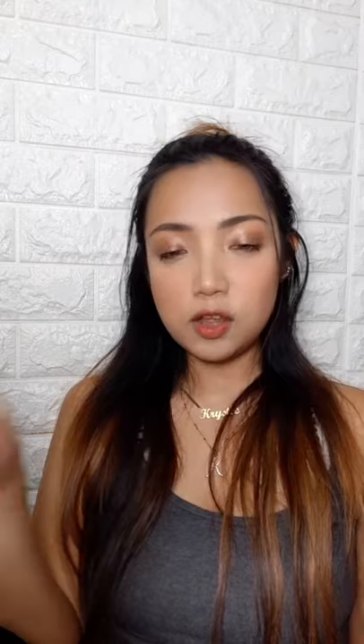Thank you guys so much for watching today's video. I hope you enjoyed it. If you did, please don't forget to leave this video a big thumbs up. Please don't forget to subscribe to my channel if you haven't already, and click the notification bell so that you'll be notified whenever I post a new video. I'll see you guys again next time. Bye!